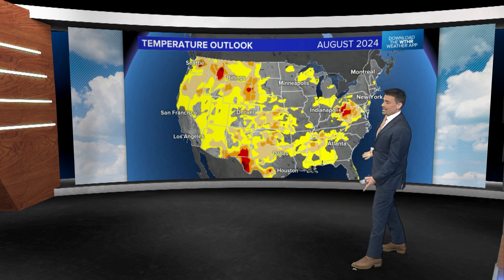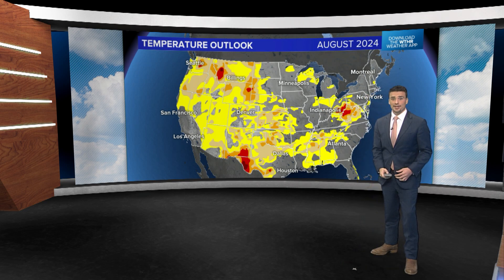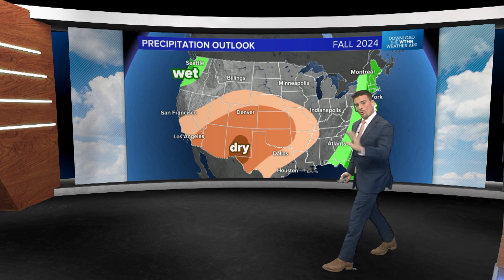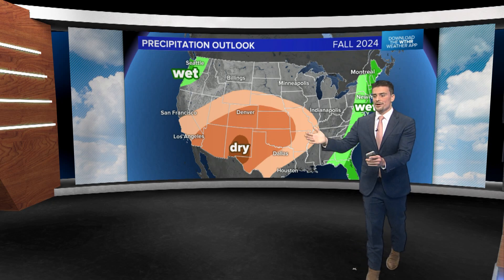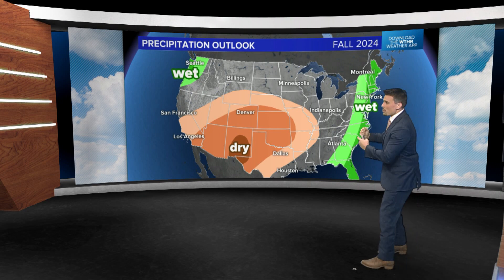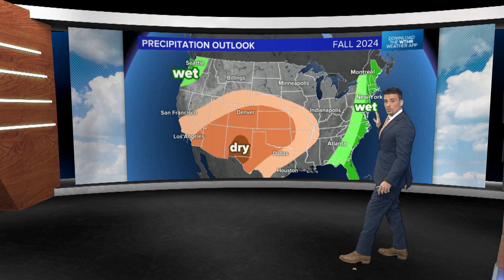Overall, you're looking pretty good from a rainfall perspective. The drought really shows what's already happened this summer — one of the big factors when figuring out how colorful the fall leaves are going to be and the timing of them. But looking at the rest of fall, generally we've got a bit of a higher than normal rain chance.